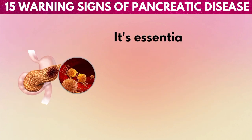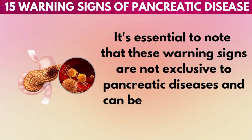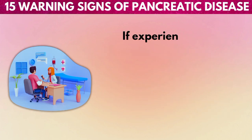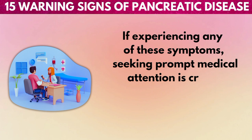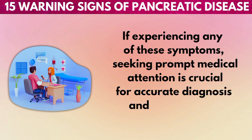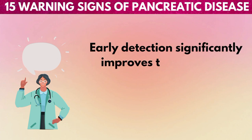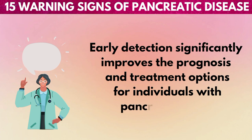It's essential to note that these warning signs are not exclusive to pancreatic diseases and can be linked to various other health conditions. If experiencing any of these symptoms, seeking prompt medical attention is crucial for accurate diagnosis and appropriate management. Early detection significantly improves the prognosis and treatment options for individuals with pancreatic issues.